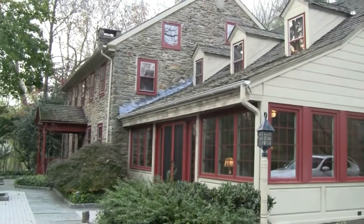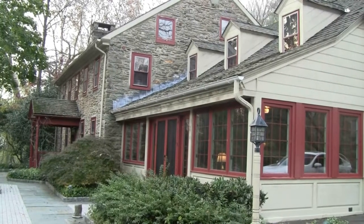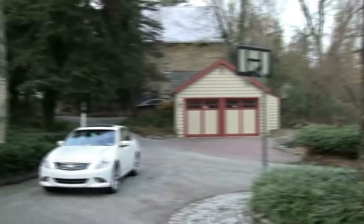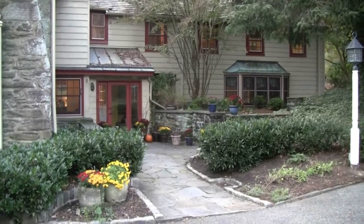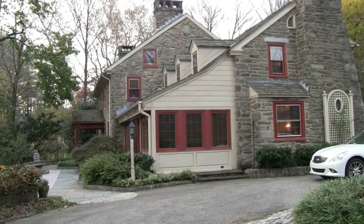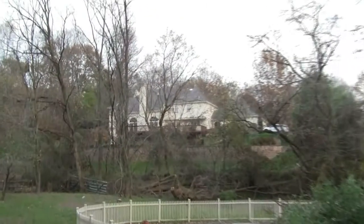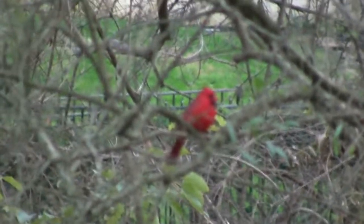Here we are in Gladwin. This is 801 Youngsford Road, for one million two hundred and ninety thousand dollars. It's seven bedrooms, seven full baths, two half baths, two hundred and twelve years old — obviously updated — with a circular drive, attached garage, and six thousand three hundred and ninety-six square feet. Filming here November 10th, 2012. There's a swimming pool and a nice backyard. Now we've got a cardinal here in Gladwin.